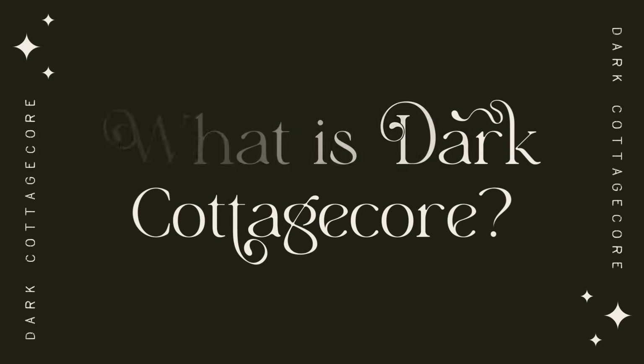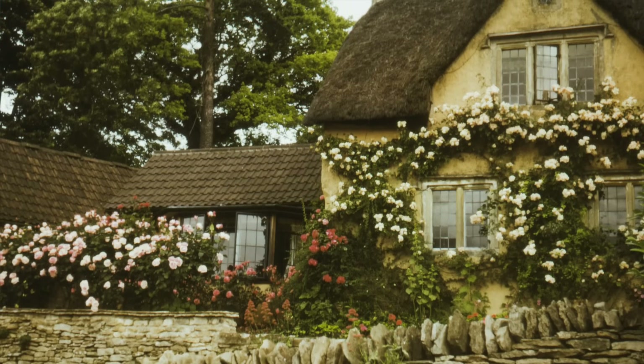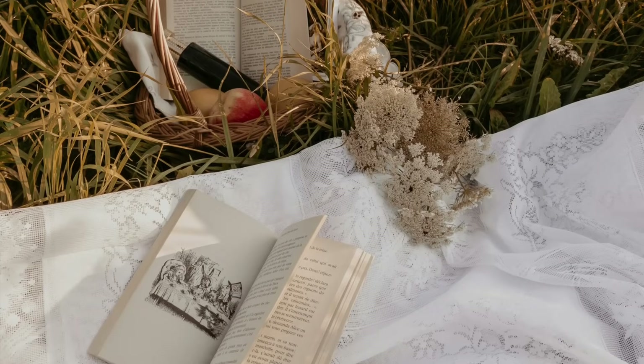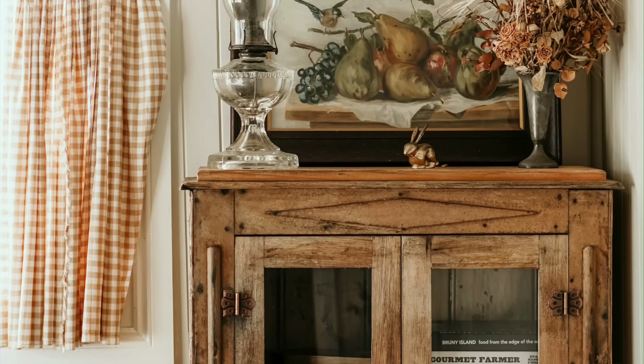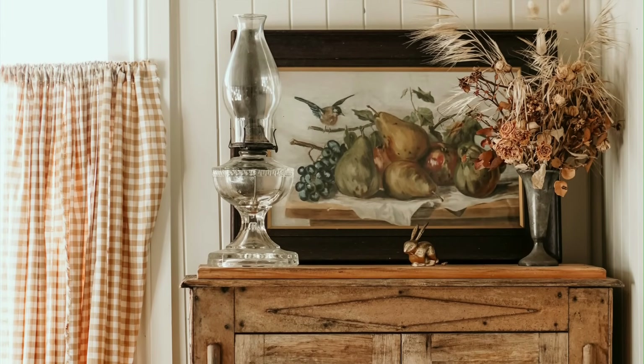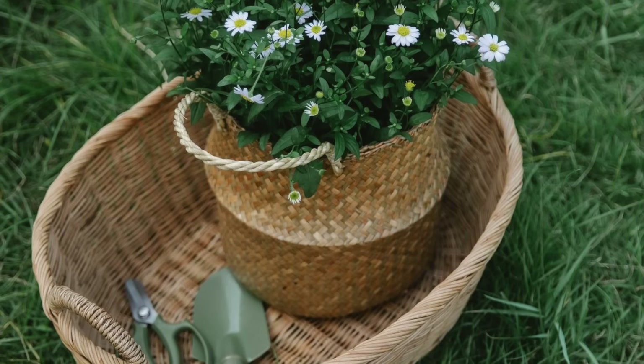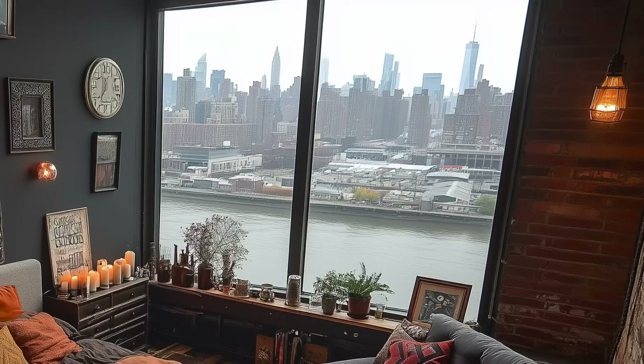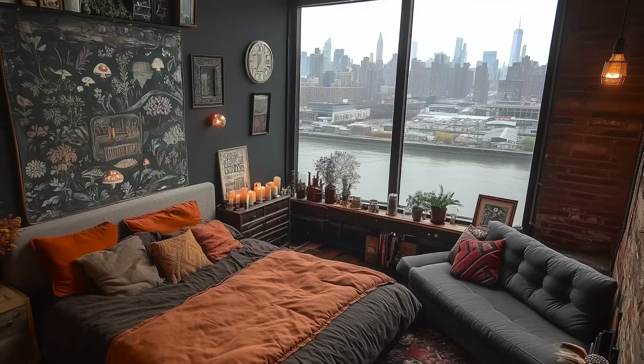Before we dive into my specific decor recommendations, let's briefly establish what dark cottagecore is. If you're not familiar with regular cottagecore, it's basically an aesthetic that conveys a romanticized version of country cottage life with an emphasis on cozy simplicity, a wholesome, often granny chic nostalgia, and earthy, nature-oriented pastimes like foraging for mushrooms or tending to your garden. For city folk such as myself, cottagecore is a very enticing style because it exemplifies everything we don't have. Cottagecore feels like an antidote to modern-day city living.